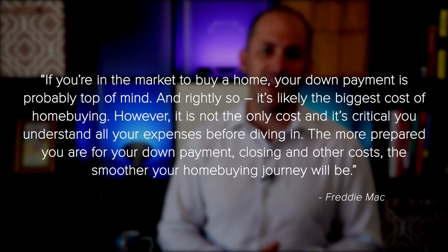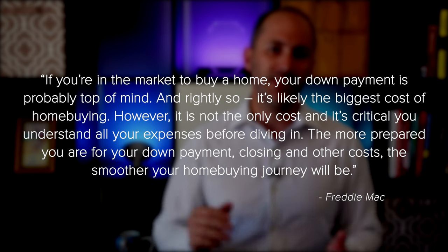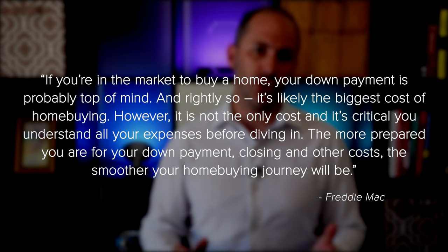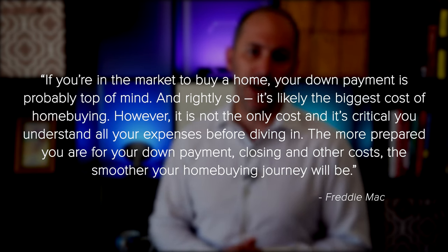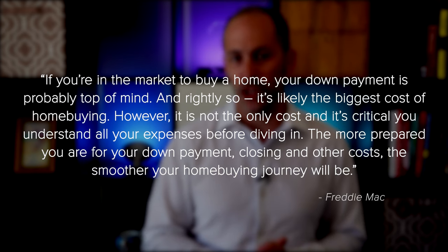Freddie Mac sums it up: if you're in the market to buy a home, your down payment is probably top of mind and rightly so — it's likely to be the biggest cost of home buying. However, it is not the only cost and it's critical to understand all of your expenses before diving in. The more prepared you are for your down payment, closing and other costs, the smoother your home buying journey will be.